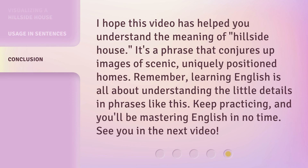I hope this video has helped you understand the meaning of hillside house. It's a phrase that conjures up images of scenic, uniquely positioned homes. Remember, learning English is all about understanding the little details in phrases like this. Keep practicing, and you'll be mastering English in no time. See you in the next video.